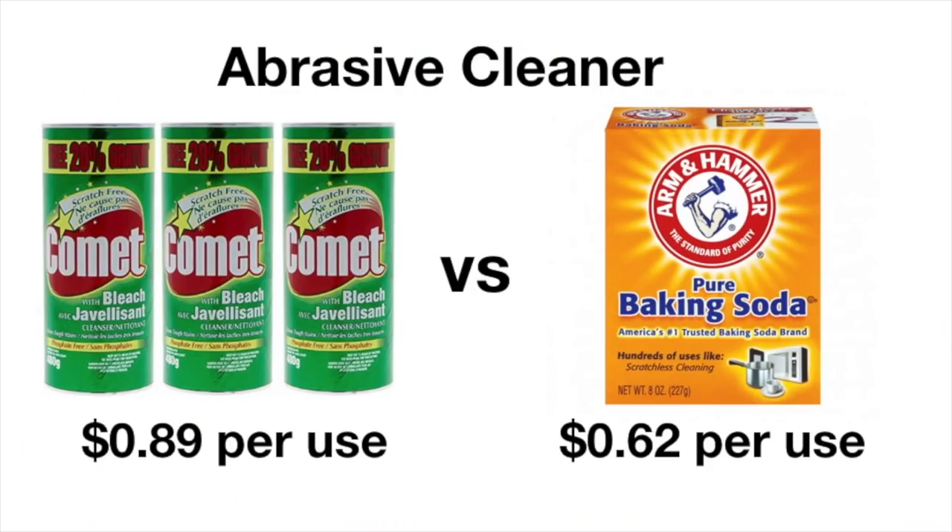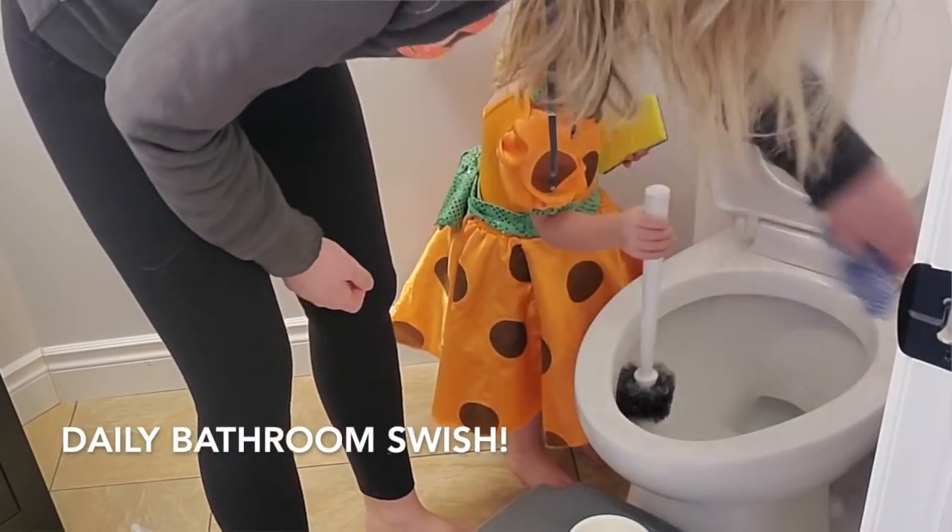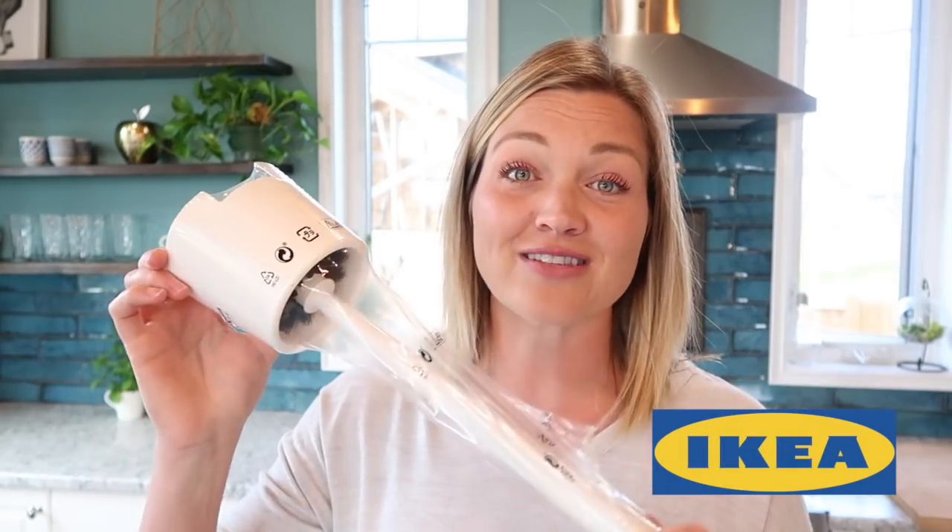Every day I do a swish and swipe of one of my bathrooms, which includes rinsing out my toilet. My all-time favorite toilet cleaning brush is this one from IKEA — these cost $1.50. I just buy a whole bunch of them, and when they get super gross I toss them. I once purchased a $20 toilet brush that didn't work as well as this. It's got nice firm bristles to get into all the spots, and its own little holding container to put behind the toilet.